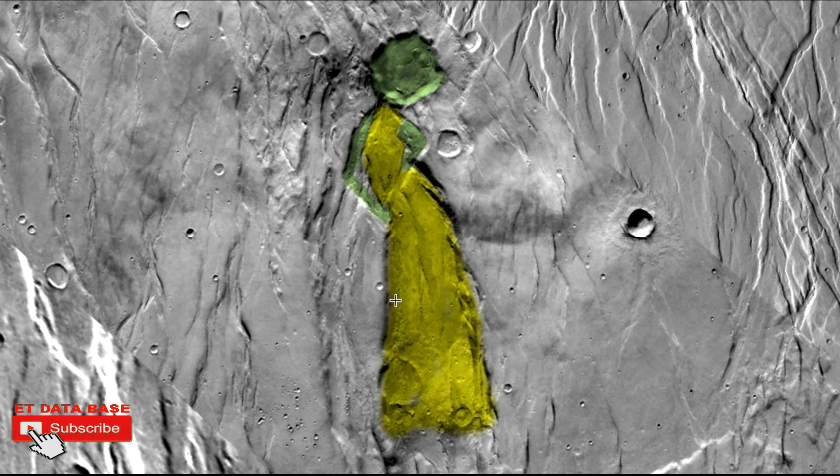But this looks kind of extraordinary to me. As you look right here, there seems to be almost a buttocks area and the middle of a back. Are we looking at the back of an alien woman in a semi-transparent dress?